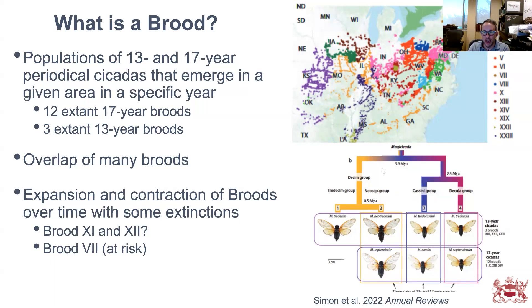Each cicada group has a 13 and 17-year counterpart. In the Decim group there are two 13-year and one 17-year species. The Decim group diverged from the Cassini and Decula group about 3.9 million years ago, and Cassini and Decula diverged from each other about 2.5 million years ago. There's a great review by Chris Simon and colleagues published in 2022 if you want to read more.